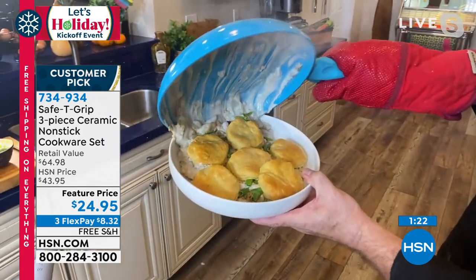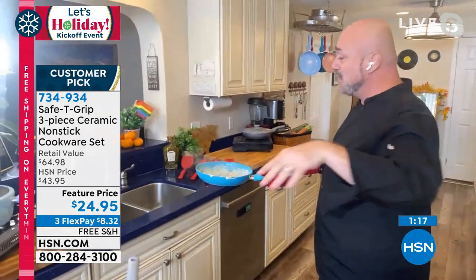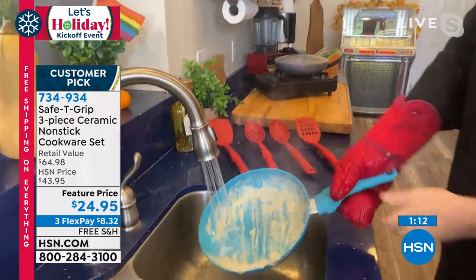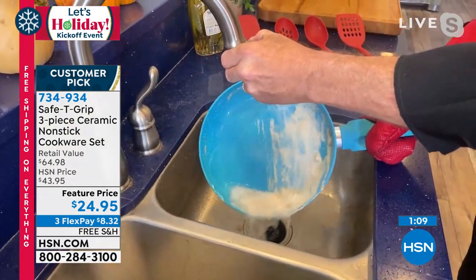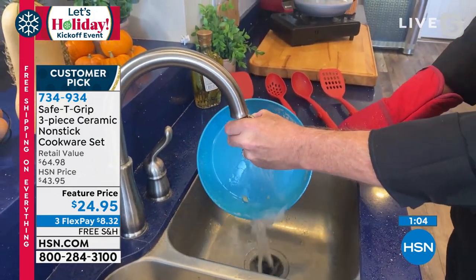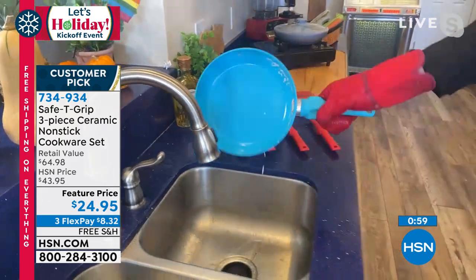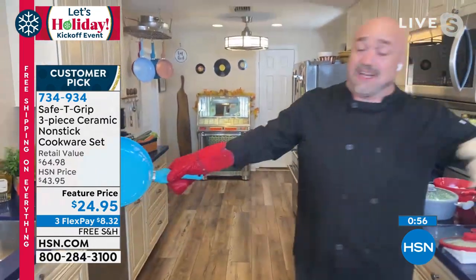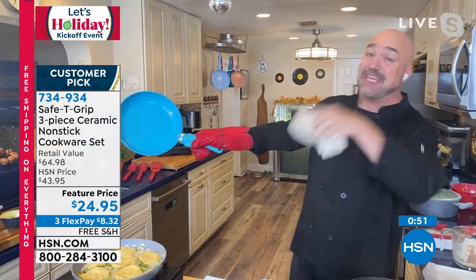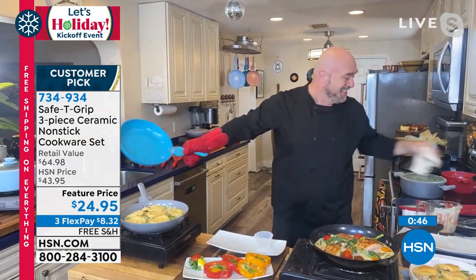That goes in the oven for about 15 minutes. When I take it out, I use those thumb marks even coming out of the oven — I'm able to maneuver it with those hot, bubbly contents safely in my hand. Now, Shannon, no matter how good something works in the kitchen, if it's hard to clean, you will never touch it again. Look at this — this is your go-to pan through Thanksgiving, Christmas, and beyond.